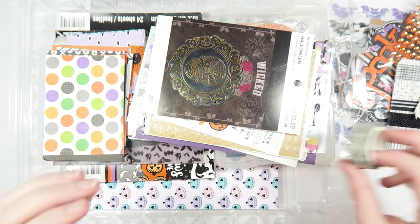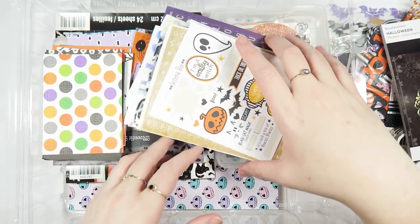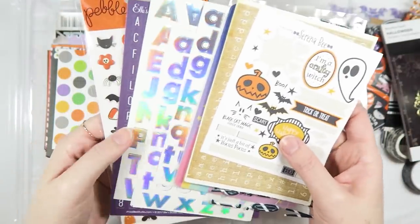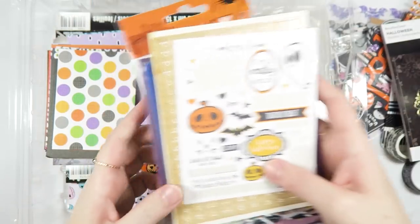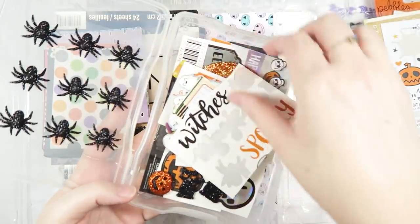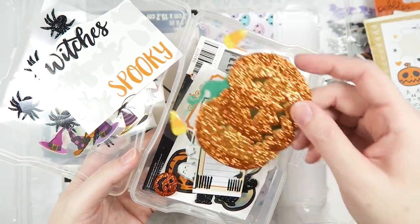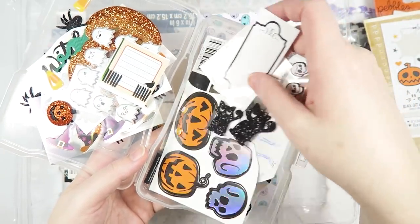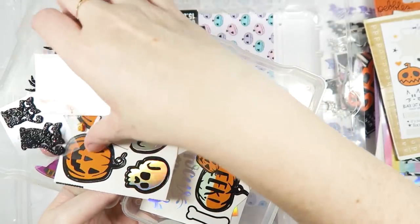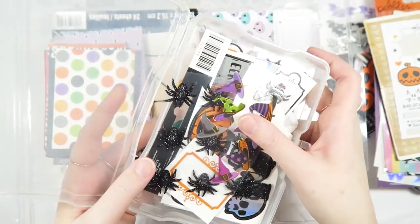This washi tape is from Serena's shop — I'll leave links down below to the things I can find online. This is a sticker book I got this year. Here are some more stickers, alphas, shiny stars, shiny alphas, more alphas, some puffy stickers. These are more stickers — like smaller sheets and little cut-apart bits. This pumpkin is amazing, I love it so much. Just a random assortment of things: there's some label stickers, dimensional ones — just so I have a really quick selection to pull from and I don't have to think about it too much.